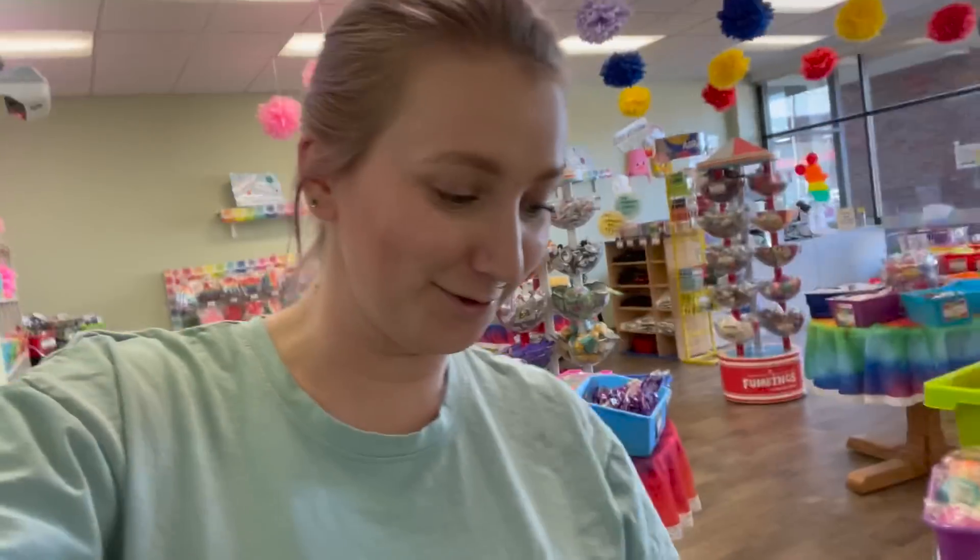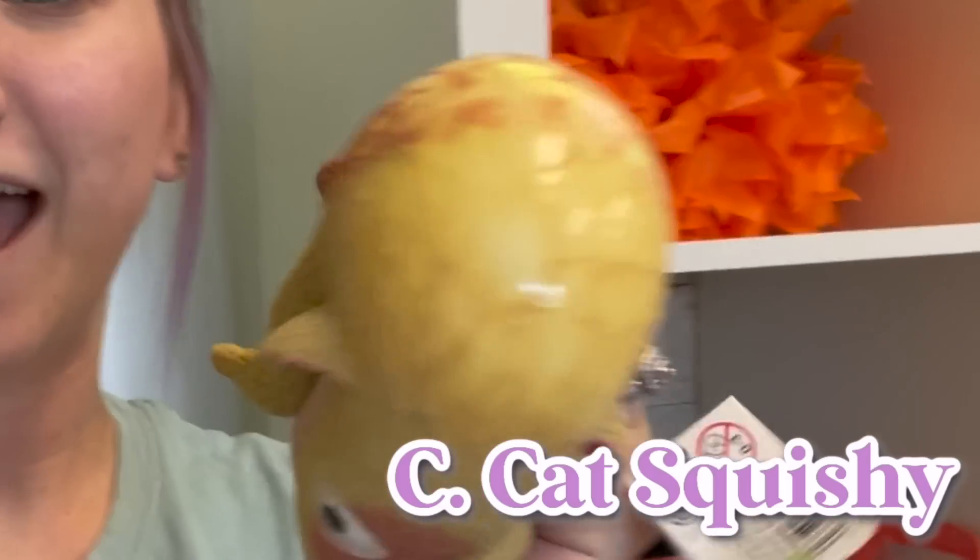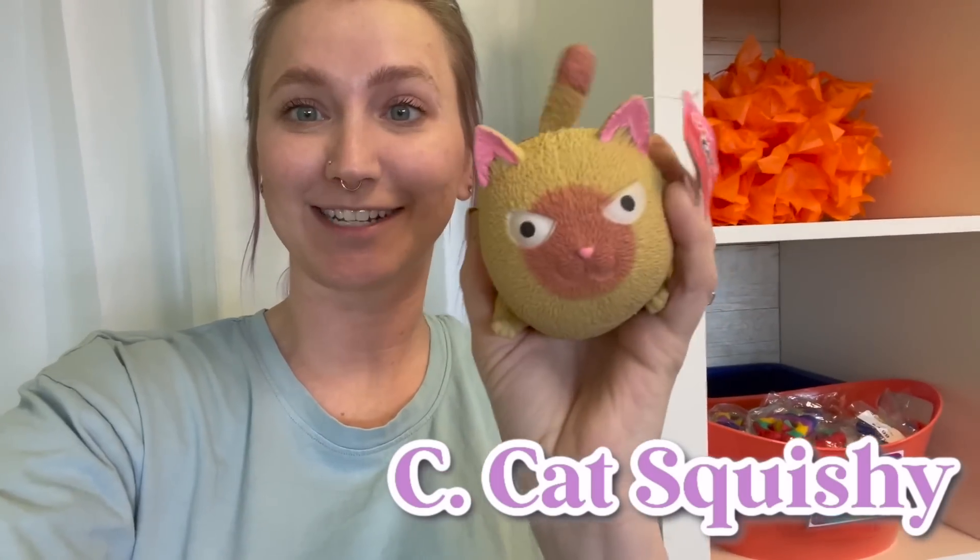I already know what the C is going to be. They just got these new squishy cats — how funny are these gigantic squishies? Now we just have to decide if we want the black cat or the brown cat. Let me know in the comments which one you think I should get. I'm going to go with the brown cat.